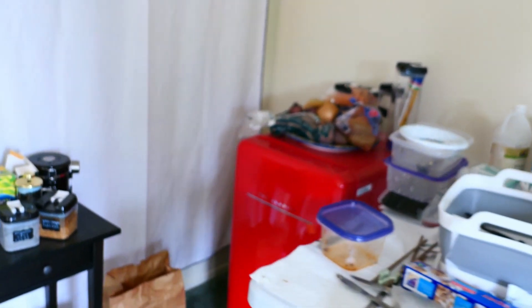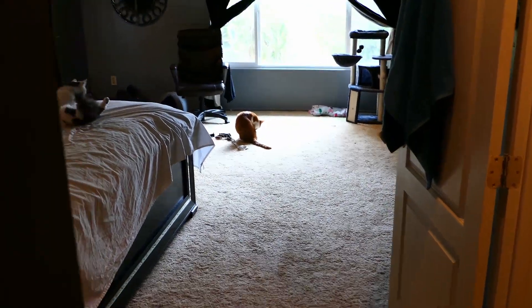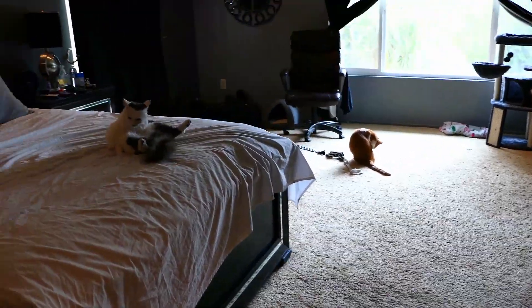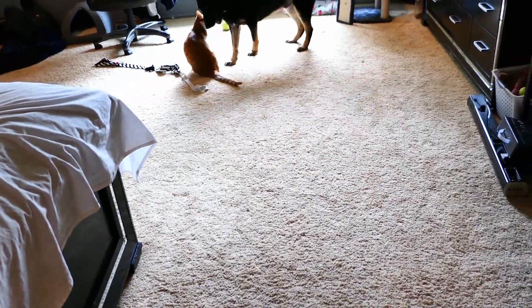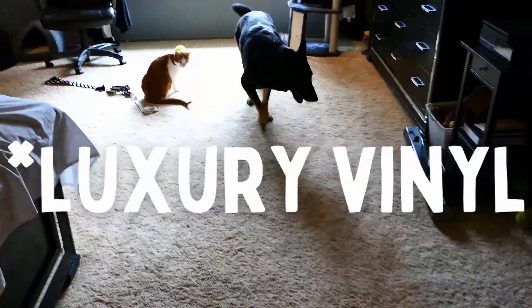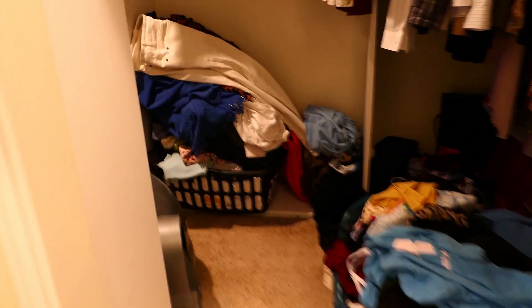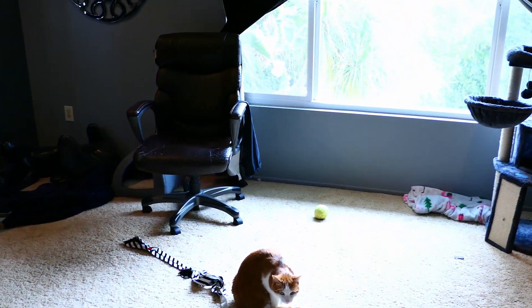Welcome to our bedroom. We've got Fiona over here cleaning up. All the rooms have carpets right now and that's all going to go away — we're going to have laminate floors. This is the master closet, which is also the cat litter house.